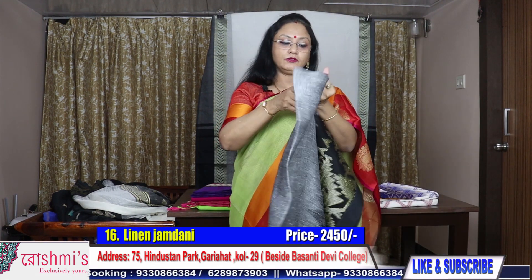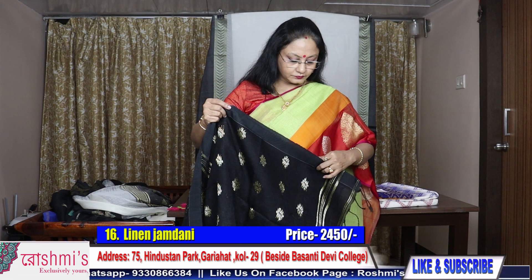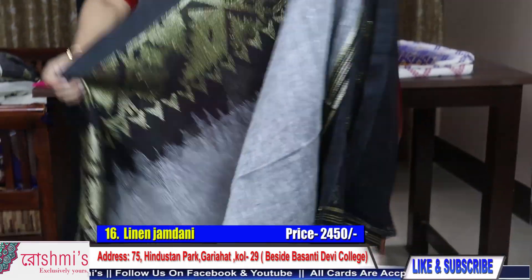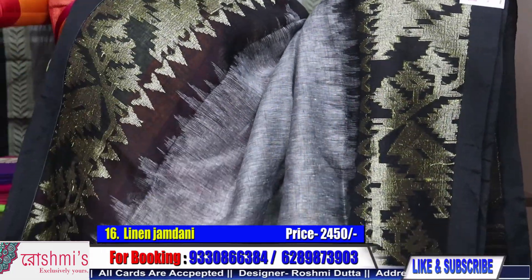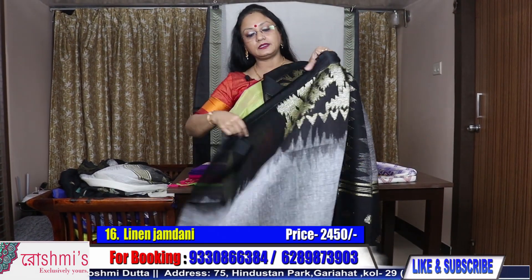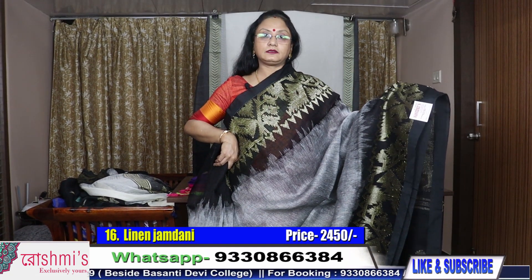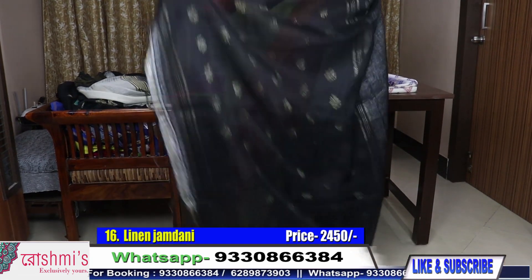Another one — saree number sixteen, same material, the color combination is different. The price is also same, 2450. This is grey with black border. Here is the palla portion — then comes the body, which is grey color, and the border is the same as the earlier one — black with Dhakai work. All work is weaving. Here is the view. Price is 2450. Saree number sixteen. This saree is also having a blouse piece.